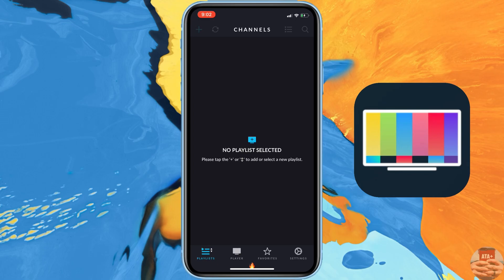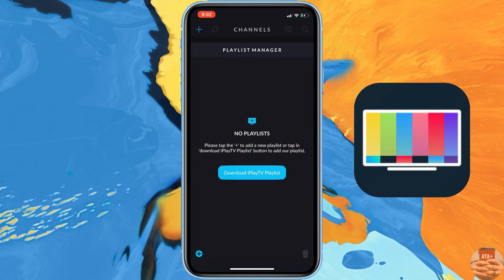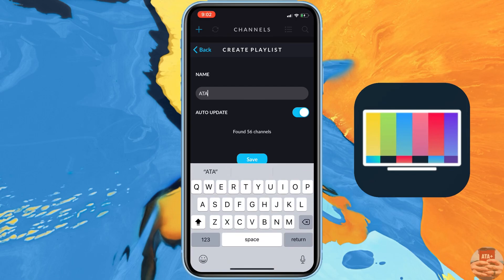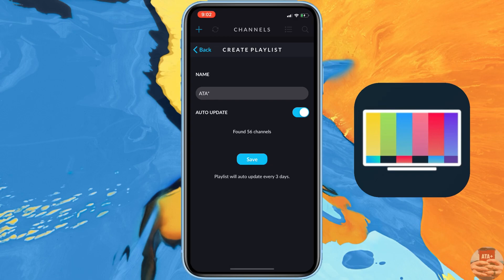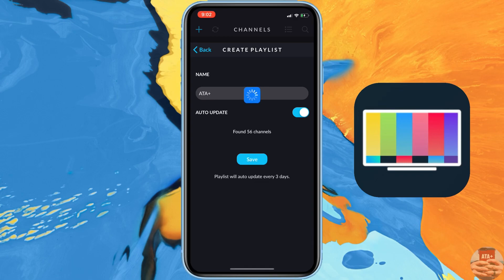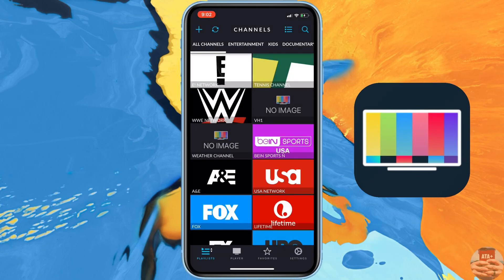Immediately it will bring you to a section where it will ask you to create a new playlist. This app does have ads — it's the only way that the creators are able to make some monetization off of it, so you will see some ads from time to time. Navigate over into their playlist section, type in a random playlist name — for me I'm just going to choose 'ATA Plus' — hit save, then tap on your playlist.